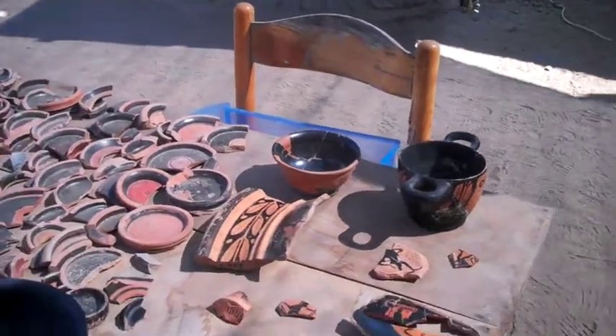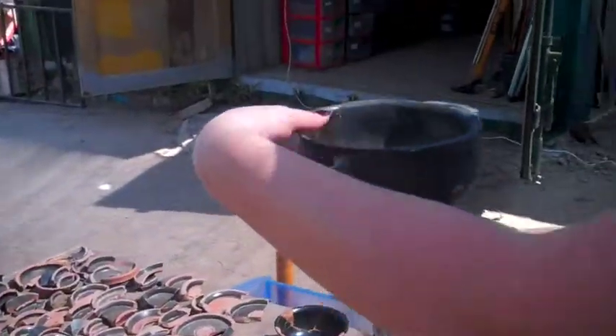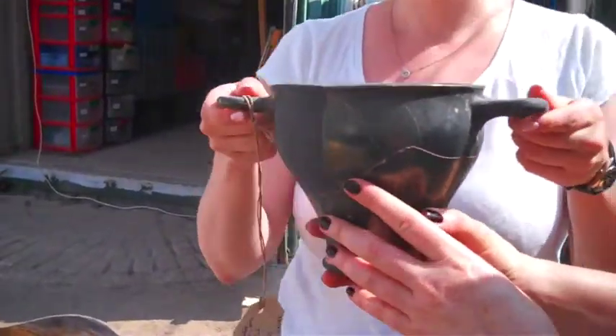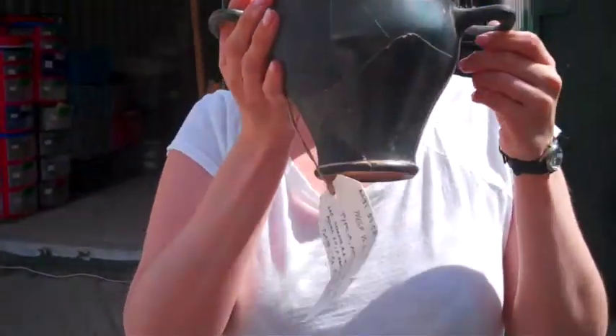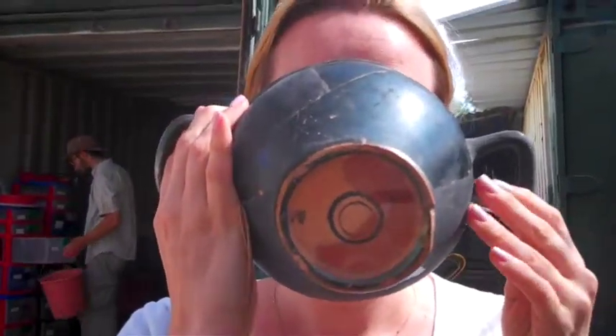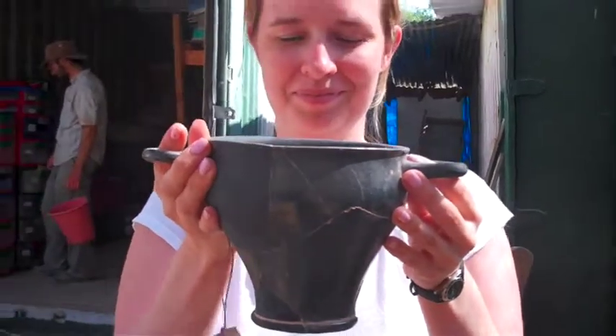Last but not least, we have a Black Glaze Skyphos — a big one — which Jen can also demonstrate drinking from. So you can see, even with the Black Glaze shapes, as they're drinking, there can be a little surprise revealed on the bottom of the foot. Showing that there's a mixture of function and aesthetics. Thanks.